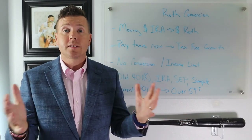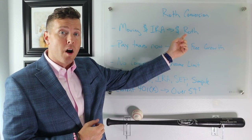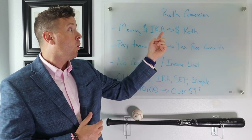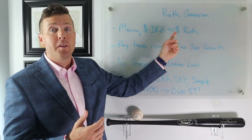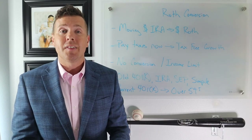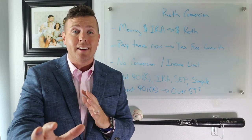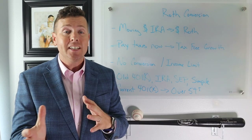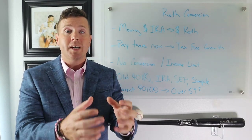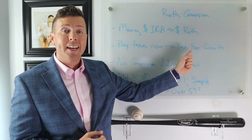So what is a Roth IRA conversion? In simple terms, a Roth IRA conversion is moving money from your IRA, your SEP retirement account, an old 401k, or a SIMPLE IRA into your Roth IRA. You're taking money that is pre-tax — meaning taxes have not been paid on those funds yet — and moving it into a tax-free account. Taxes need to be paid in the interim, but then you get tax-free growth in your Roth IRA.